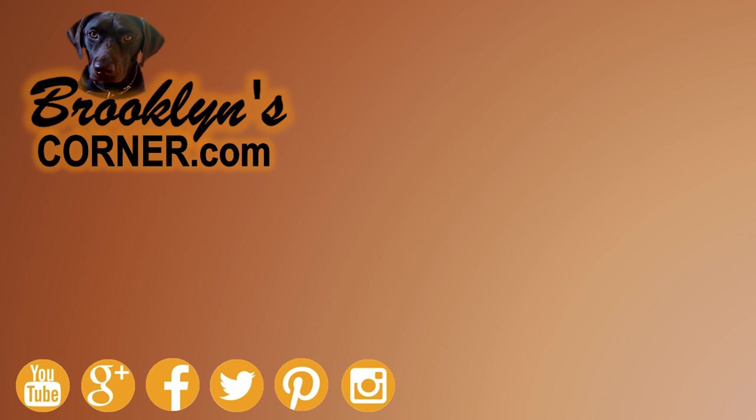That does it for the Wire-haired Pointing Griffon. If you enjoyed this Dog Facts 101 video, be sure to subscribe and hit that thumbs up button. Then go ahead and check out some of our other videos or fun activities on our website. Thanks for watching and we'll see you soon.